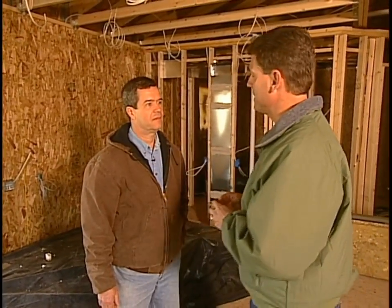Hi, Don. Good morning, Pete. Thanks for coming. This is Don Otto — he's the general contractor for this house. Don, what are you using to insulate this house?